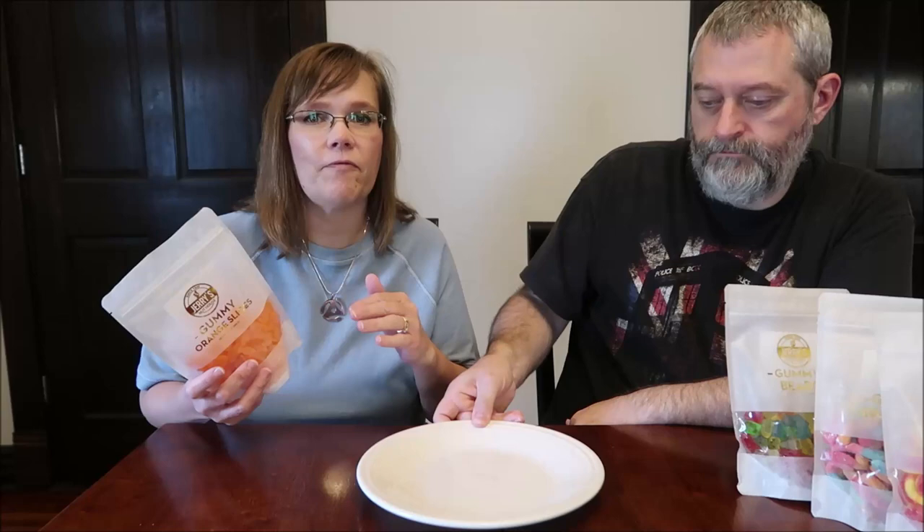These were $3.99 a bag at HomeGoods and we found them at the front checkout. So even if you don't find anything while you're shopping in the store, it's worth it to walk through the checkout if you're looking for different kinds of candies, because they tend to put all the good stuff up there.